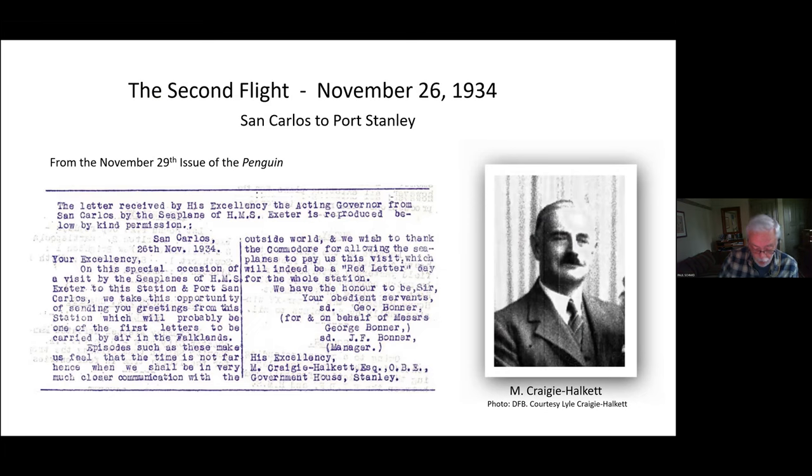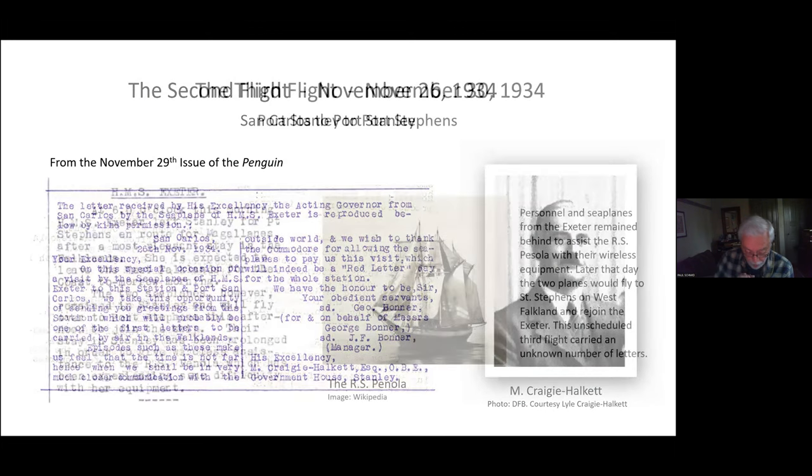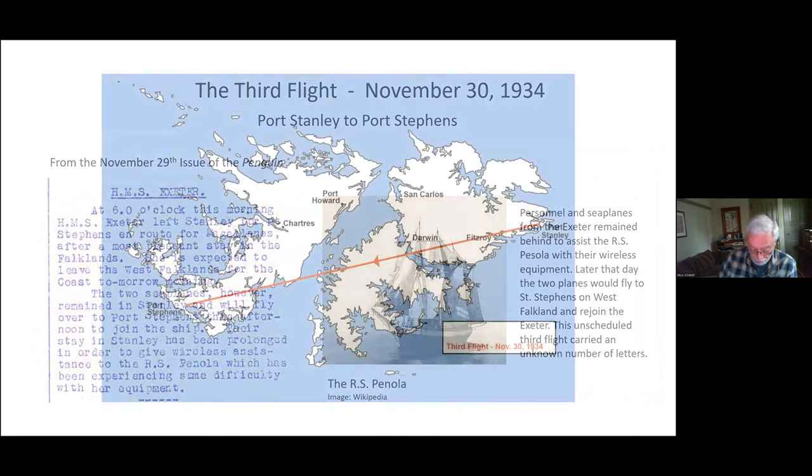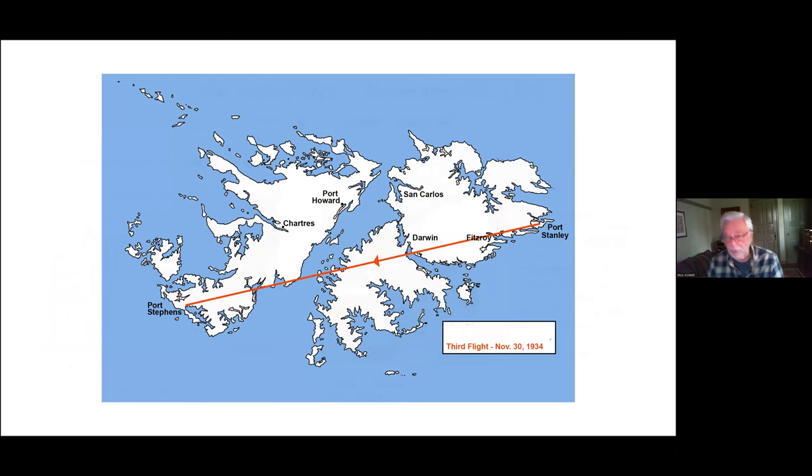We know the Exeter left Stanley at six in the morning on November 30th, heading to Port Stevens on West Falkland for refueling before leaving for South America. She left behind two seaplanes with men who could provide assistance to the research ship Penola, which was having problems with her wireless equipment. The planes flew to Port Stevens later in the day to rejoin the Exeter — this is the third flight, shown here in red.